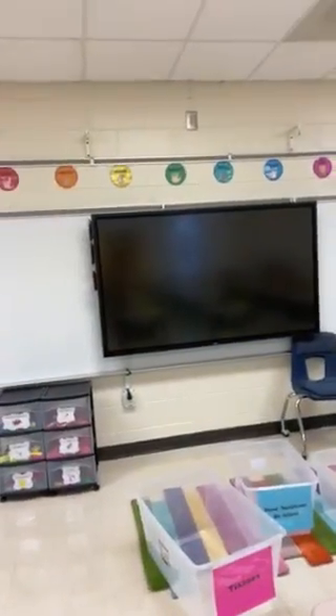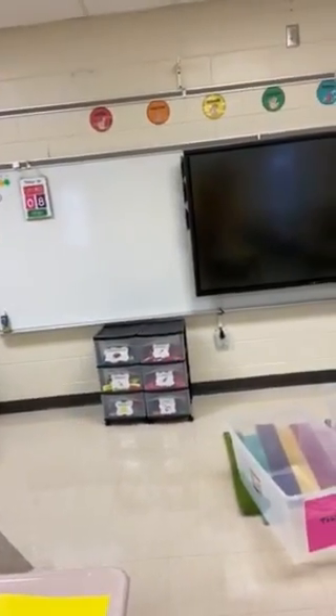Here at the front, I have our smart board — actually our new board — and then in these little drawers, I have some extra school supplies in case we run out throughout the year.